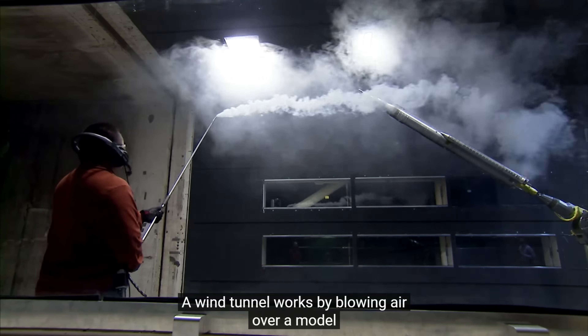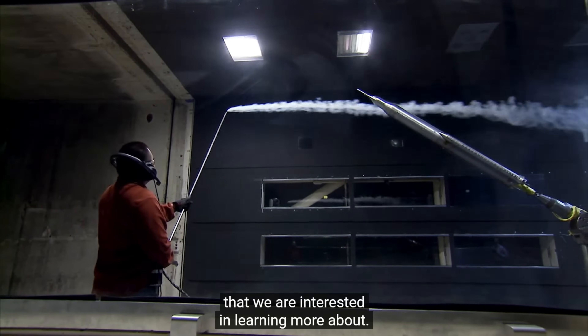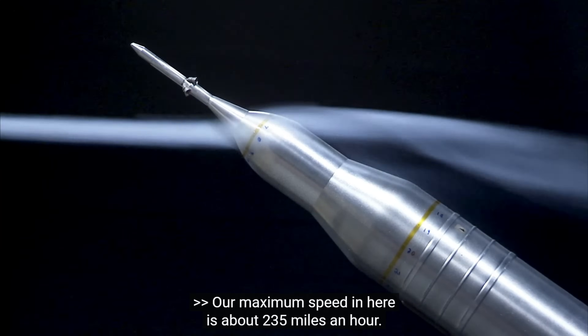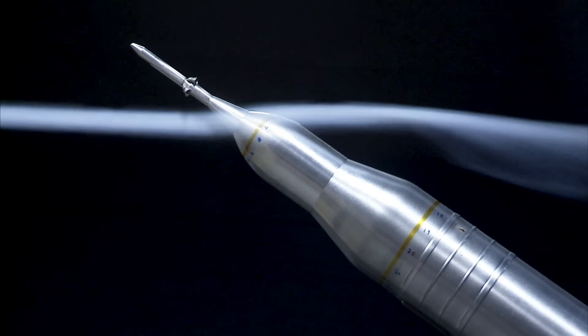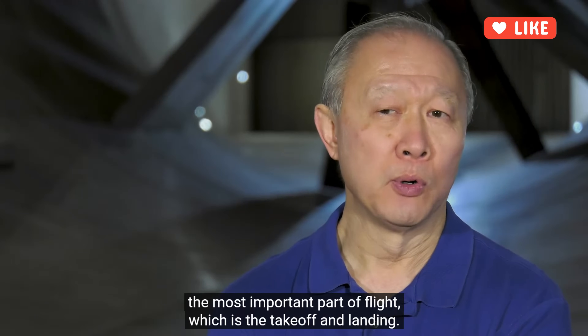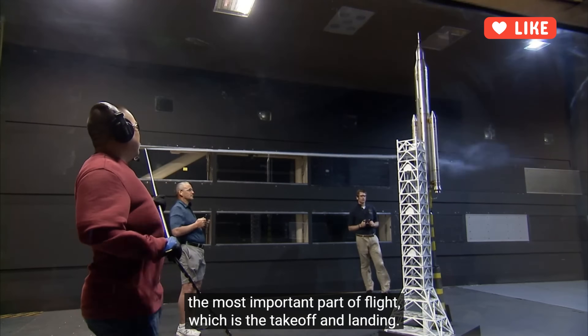A wind tunnel works by blowing air over a model that we are interested in learning more about. The maximum speed in here is about 235 miles an hour. With that speed, we normally concentrate on what we consider the most important part of flight, which is the takeoff and landing.